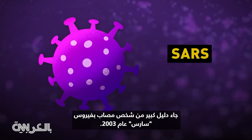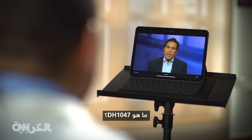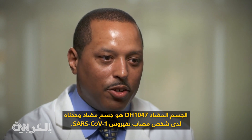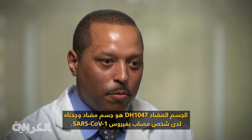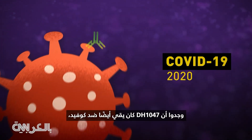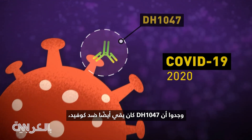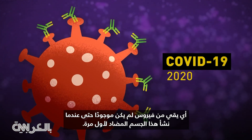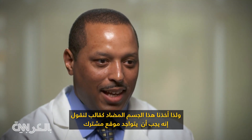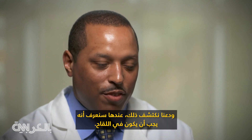A big clue came from someone who was infected with SARS all the way back in 2003. The antibody DH-1047 is an antibody that we found from a SARS-CoV-1 infected individual. 17 years later, in 2020, in the midst of the current outbreak, they found DH-1047 was also protective against COVID — protective against a virus that didn't even exist when these antibodies were first made. And so we took that antibody as a template to say there must be some site that's common between SARS-CoV-1 and SARS-CoV-2. And let's figure that out — then we would know that needs to be in the vaccine.